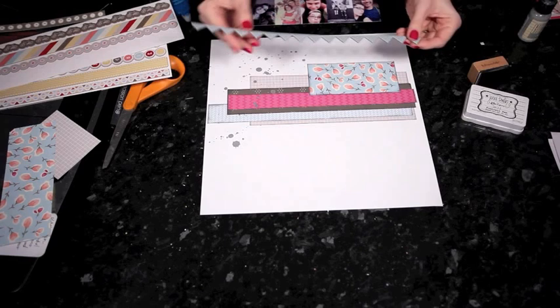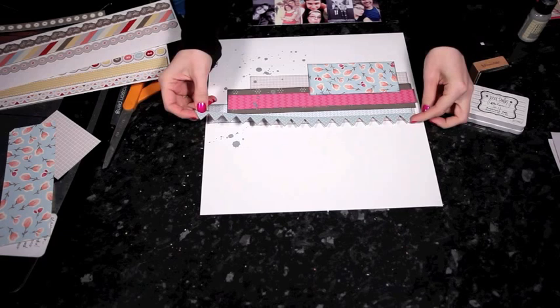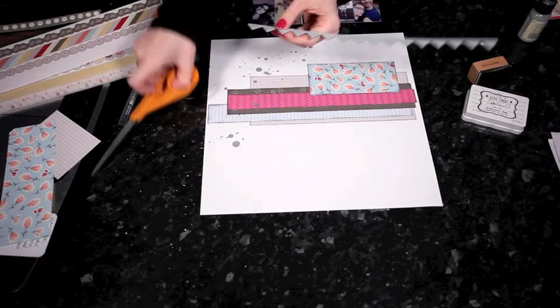I wanted to use that border piece, so I'm picking the bunting flags and I'm going to cut just one off because I want it ever so slightly shorter than the whole page. Just trim one flag off the edge and then the rest just adheres — it's all backed with adhesive already. Basically these are just like thickers, but they're borders instead of letters.